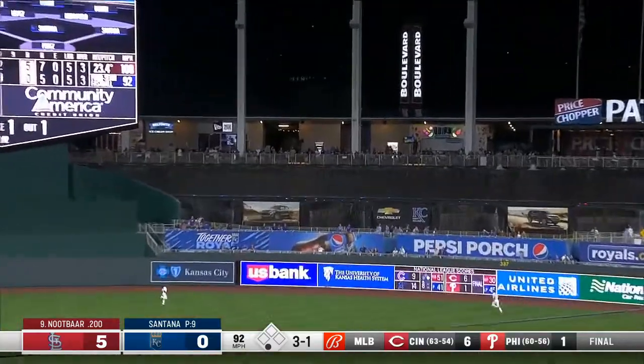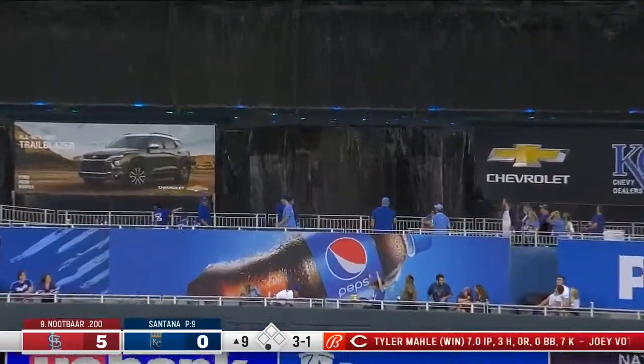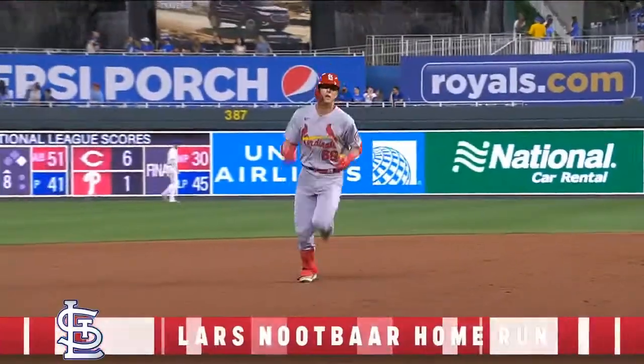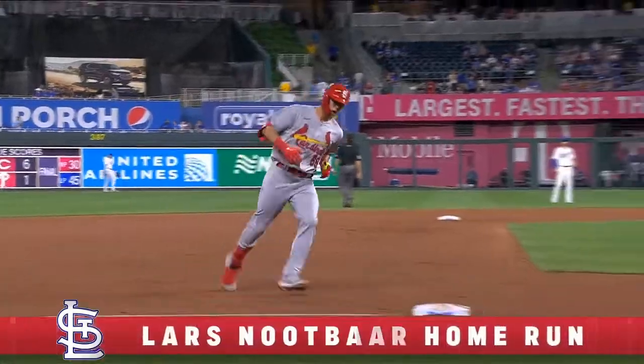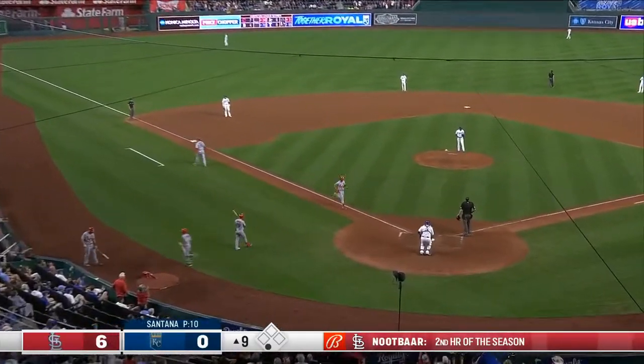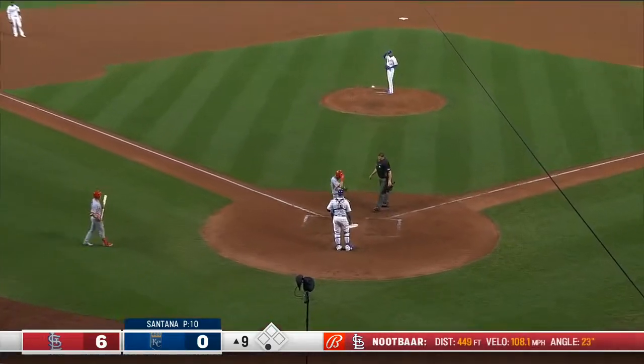A drive! Right center — he's done it again! Wow! They're saying it in Kansas City — his second home run in the bigs! Back-to-back days! 6-0!